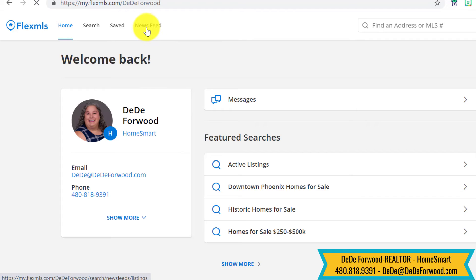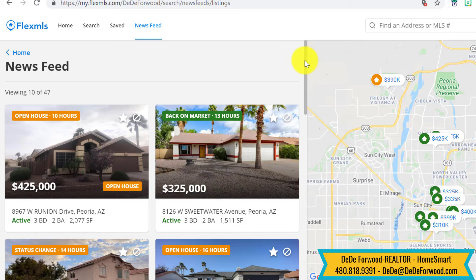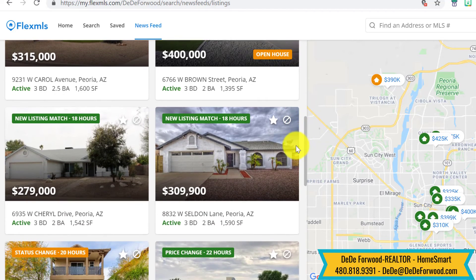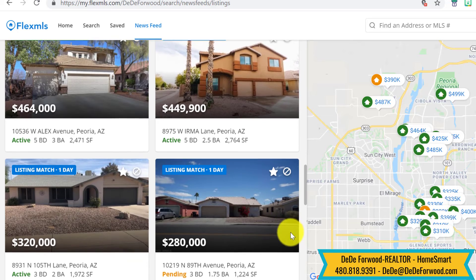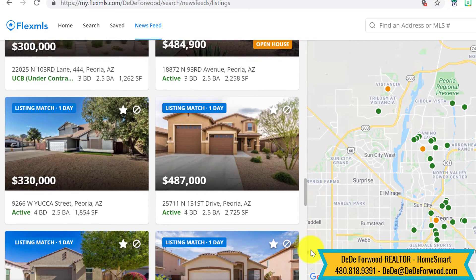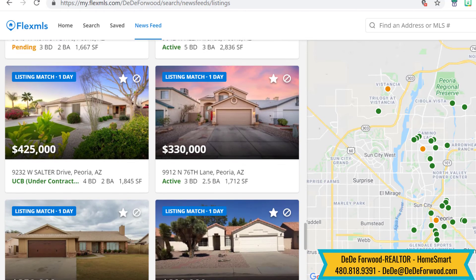You can also check your newsfeed, and it's showing you things that you've looked at and things that you've saved. You can see new listing matches. If you have more than one search, this is a good place to look — you can see if something you were looking at went pending or if it closed, or if the status changed at all.